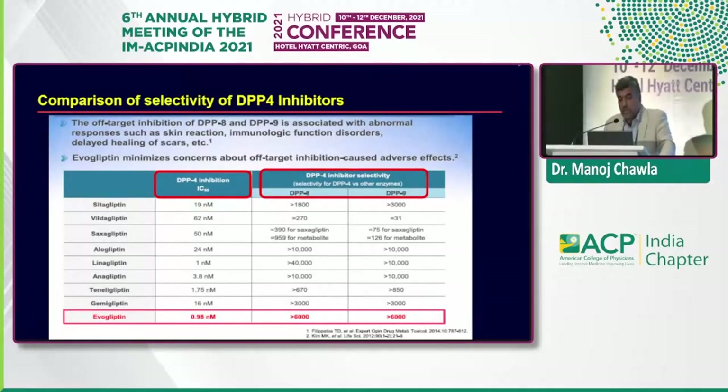When talking about DPP-4 inhibition, it's measured through IC-50 activity — an inversely proportional relationship, so the lower the IC-50, the higher the efficacy and selective inhibition of the enzyme. Evogliptin is right up there in terms of being extremely efficacious. We want this drug to inhibit DPP-4 but not DPP-8 and DPP-9, to avoid cutaneous, respiratory, or other side effects. Evogliptin's selectivity for DPP-4 over DPP-8 is more than 6,000 times, and similarly for DPP-4 over DPP-9. With its low IC-50 and this selectivity, evogliptin has a unique advantage.